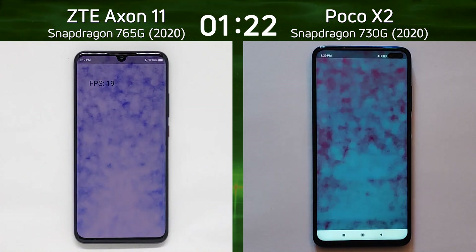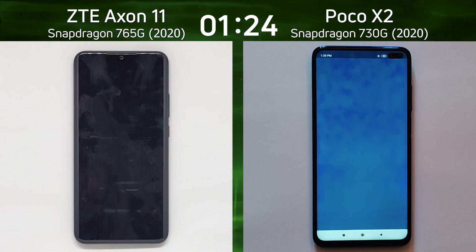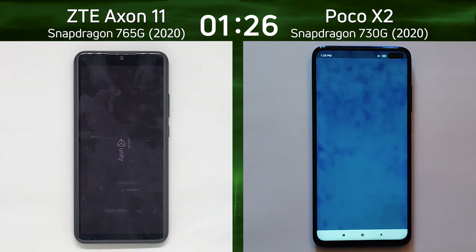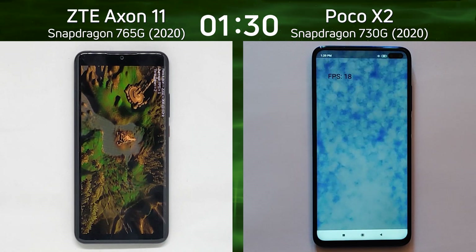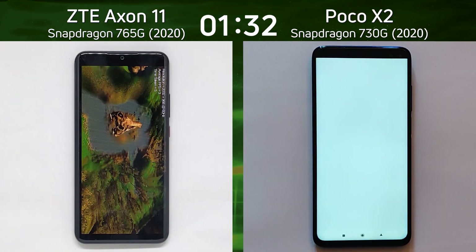19 frames a second for 2D graphics on the ZTE — very different to what we see on premium flagships. On the right hand side the Poco X2 comes in at 18 frames, so not much of a difference there as we go into the Unity test.